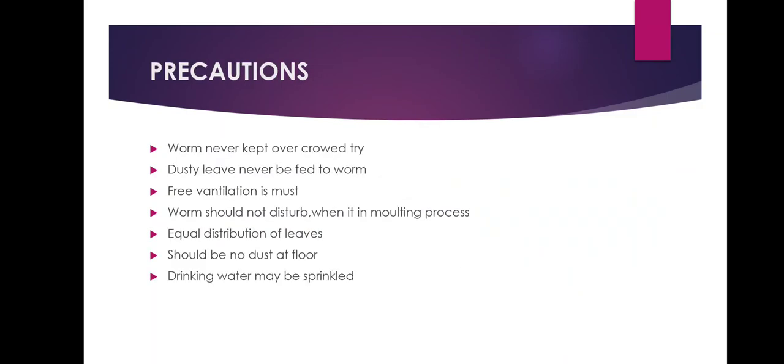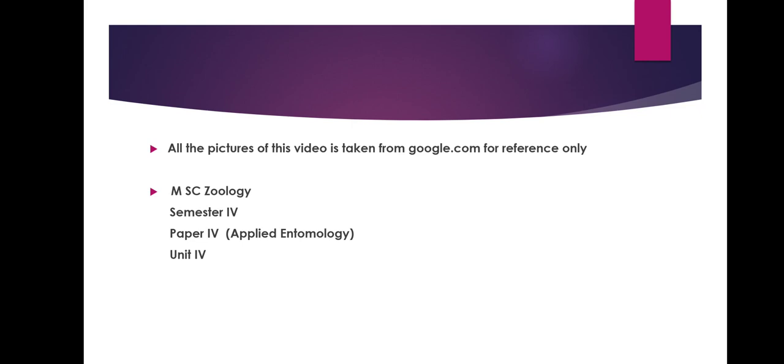Precautions should be taken during the rearing of mulberry silkworms: worms should never be overcrowded in a tray; bright, dusty, or wet leaves should never be fed to them; free ventilation is necessary but wind should not blow directly over the worms; there should be equal distribution of leaves; worms undergoing moulting should not be disturbed, otherwise they may die or moulting may be delayed; there should be no dust on the floor; smoking is strictly prohibited in the rearing room; and if it is very hot, drinking water may be sprinkled over the feeding tray.